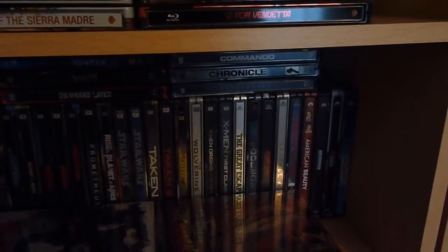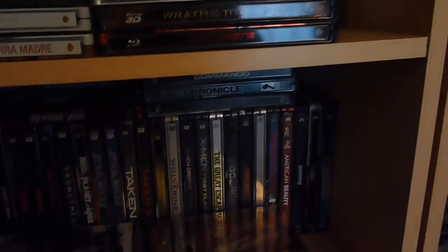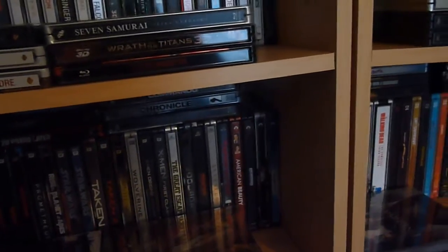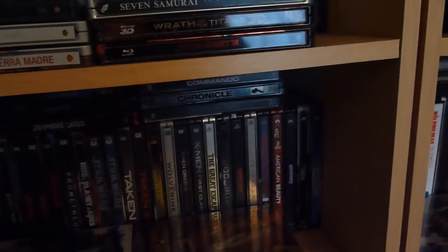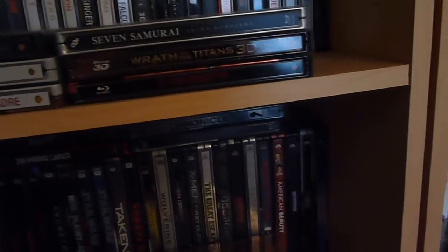Hi guys, it's Stingersplash here and I'm here just for a little video today. It's not going to be very long, it's going to be a little different. I'm downstairs today as well. But it's just a little bit of intel for any steelbook collectors out there. So let's get into it.